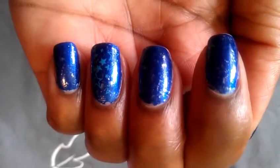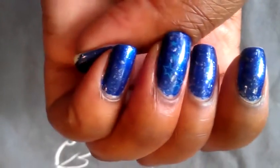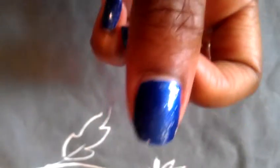As you can see — I'll get up close — it has some white glitter flecks on it, and on my accent finger I put some stars. The stars are really cute because the color with the glitter gave me that space galaxy feel, so I thought that was really cute.